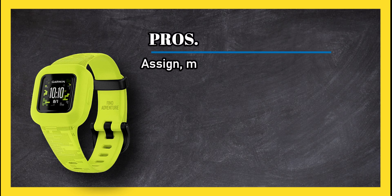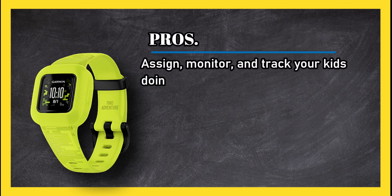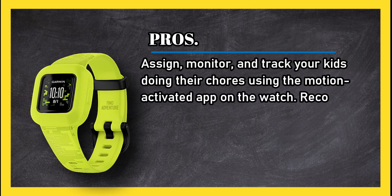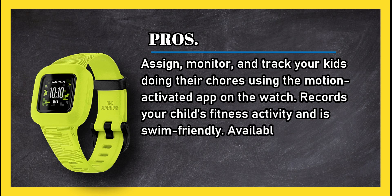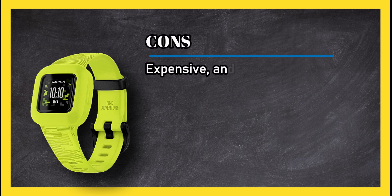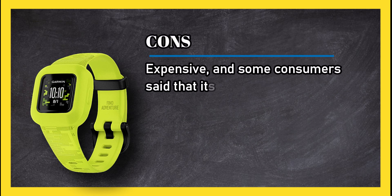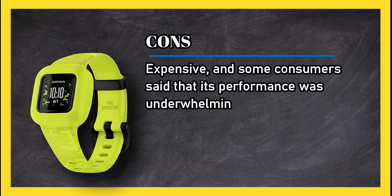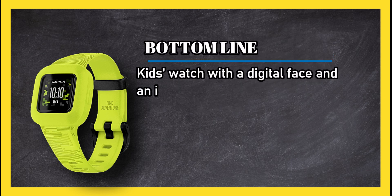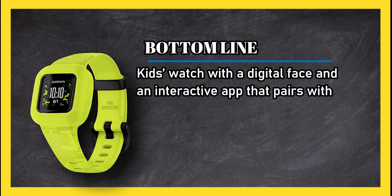At number 1, the Garmin Vivofit Junior 3 fitness tracker for kids. Pros: assign, monitor, and track your kids doing their chores using the motion-activated app. The watch records your child's fitness activity and is swim friendly, available in Disney Princess and Marvel themes. Cons: expensive, and some consumers said that its performance was underwhelming.